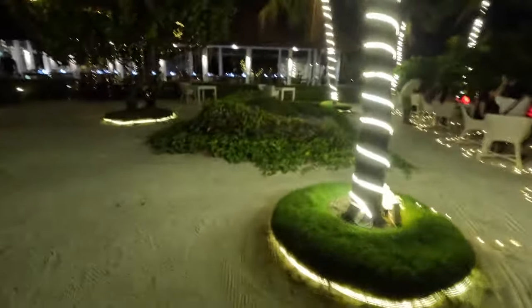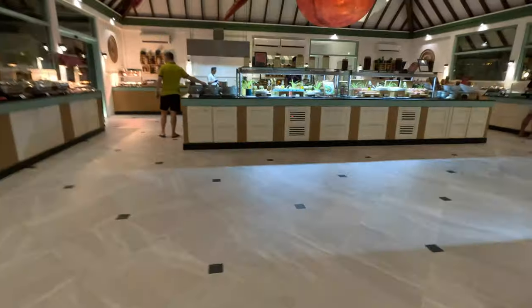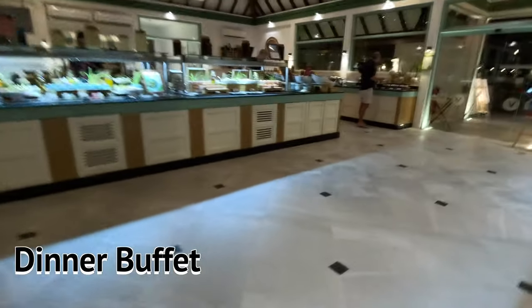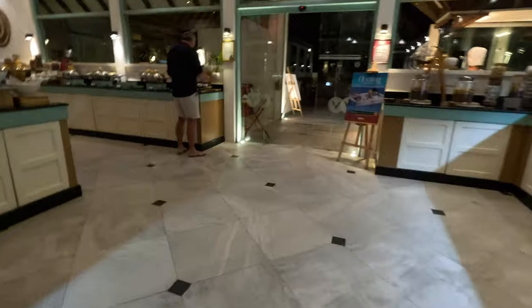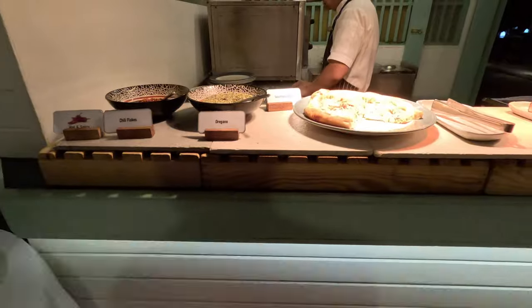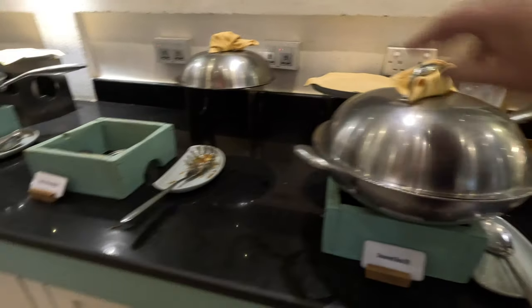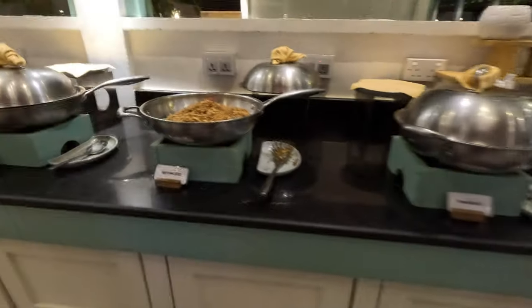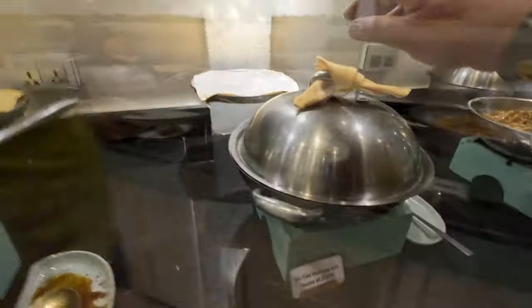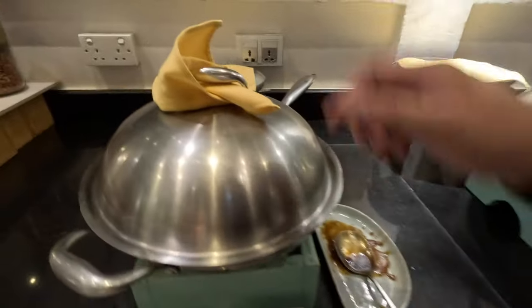We're going to check out dinner. It's hot — so summer! We're actually sitting there. We're very special. Stir-fried oil, mushroom, and sesame oil.